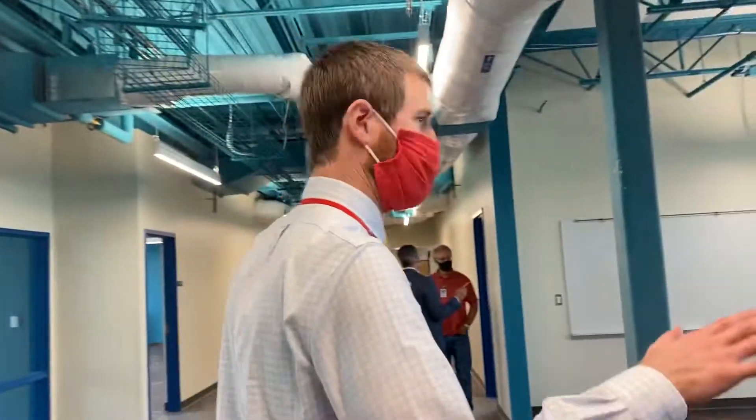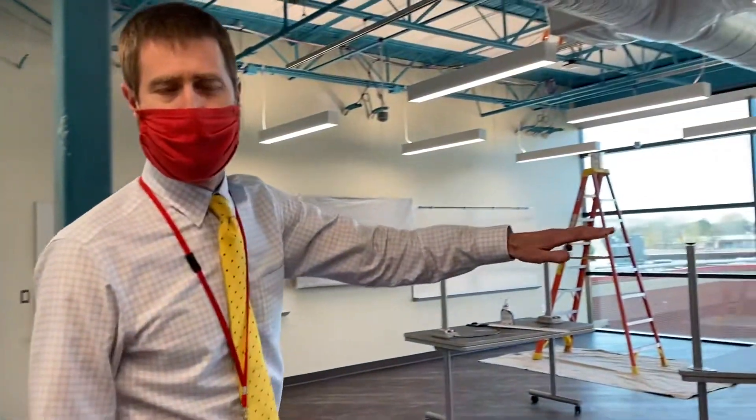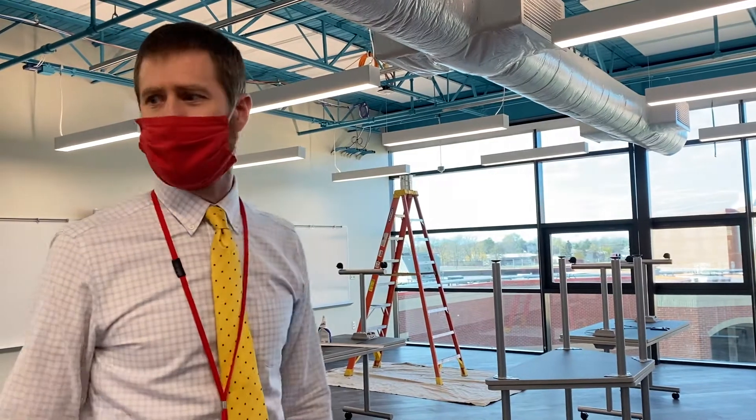I'm with Mike Henze, who's principal of Westerville South High School, and we're going to take a little tour of the renovation project. Thanks for coming everybody. We're walking into the new wing of the building and upstairs here is mostly math. This is a project-based learning area where students will have some time to work on projects and do research with some teachers.